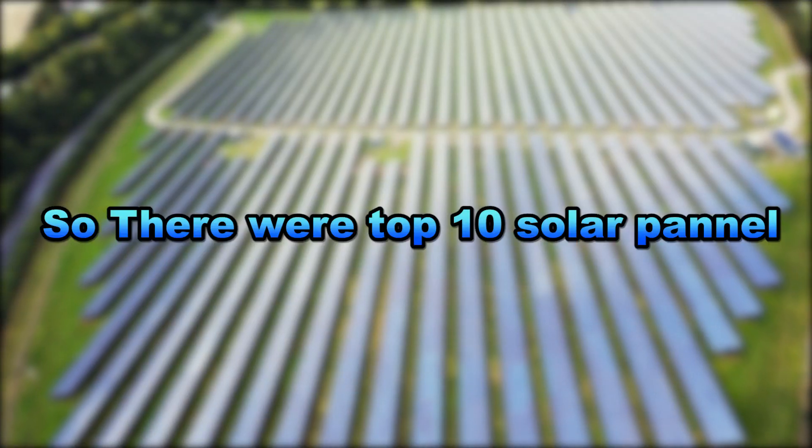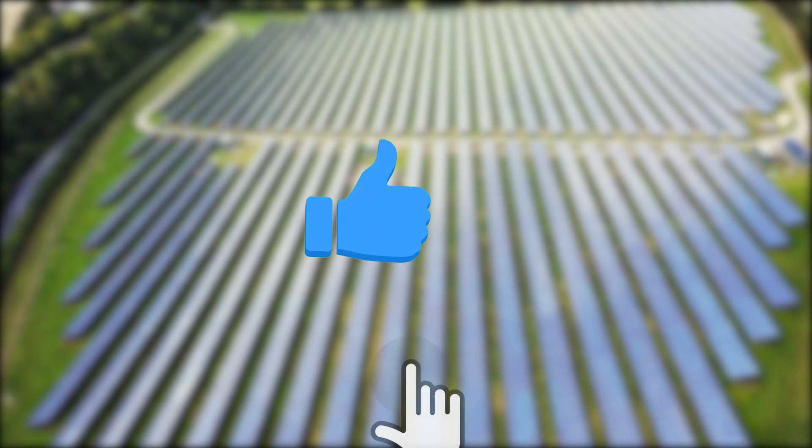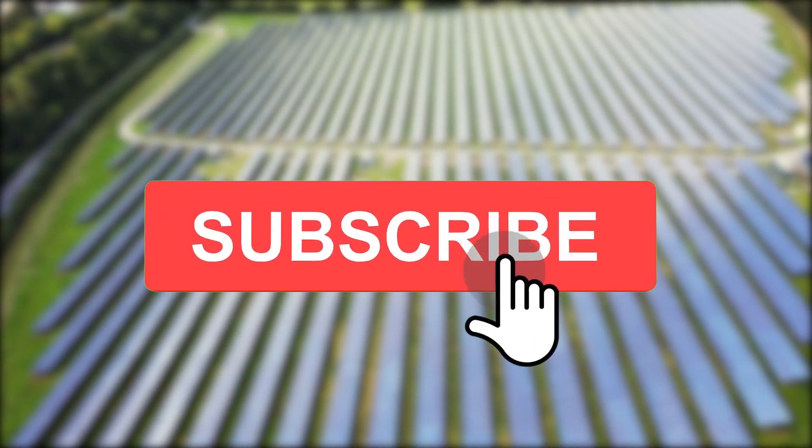So those were the top 10 solar panels. If you liked this video, hit the like button and subscribe to our channel.